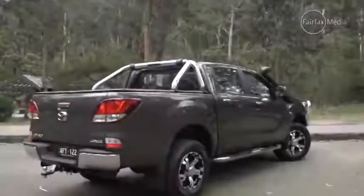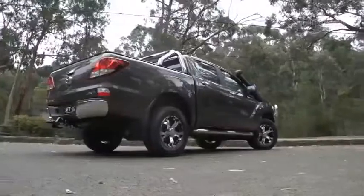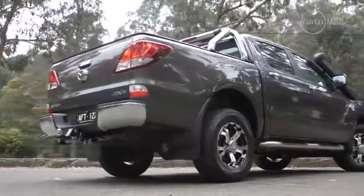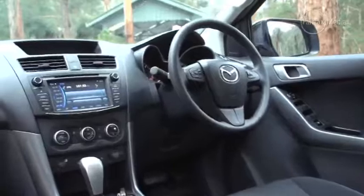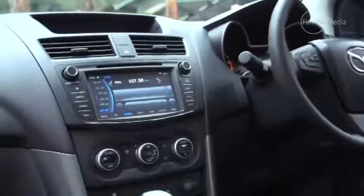Its more organic style is seen as a bit soft for a tough-as-nails truck, so this latest update is centered more around addressing its design, with a new look front bumper, revised tail lights, and a few more toys in the cabin, including an updated infotainment system. In top-line XTR and GT models, that comes with sat nav and a reversing camera as standard.